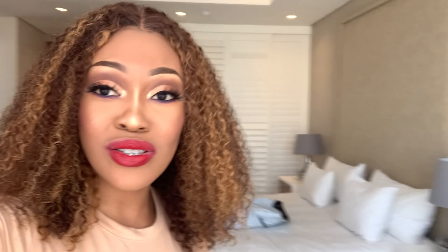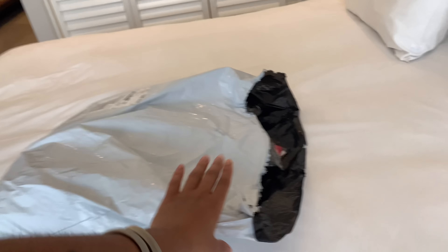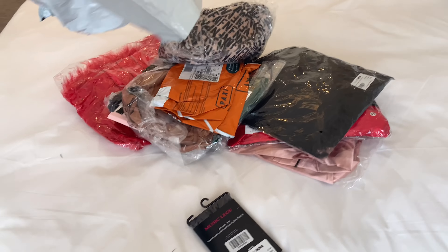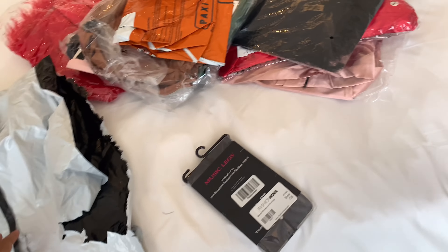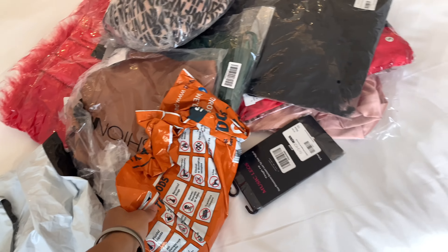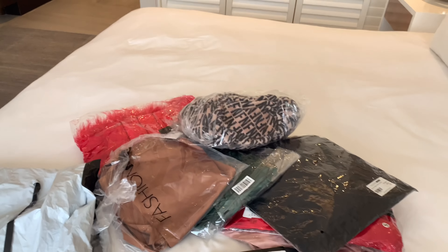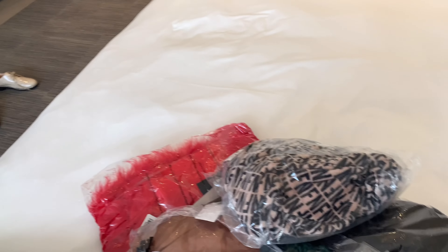My camera died so we're using my phone. Let me show you what I'm doing — I'm kind of unpacking; the suitcase is very empty. These are all the things — oh, these are bundles, I put them in the wrong bag. But yeah, this is everything I need to do for this haul.